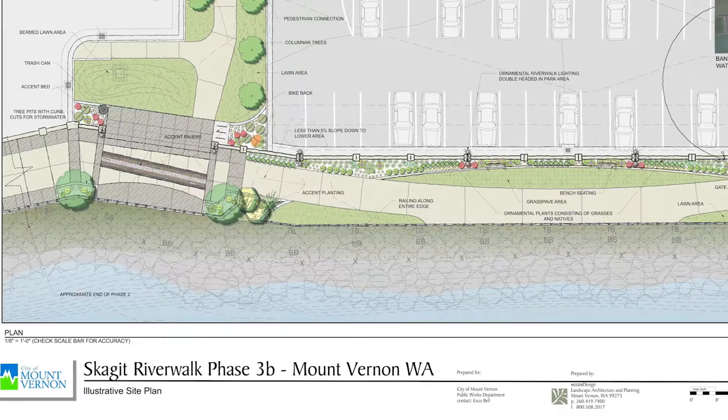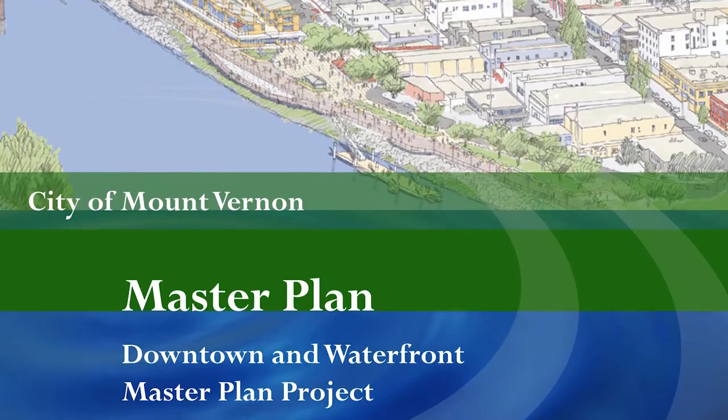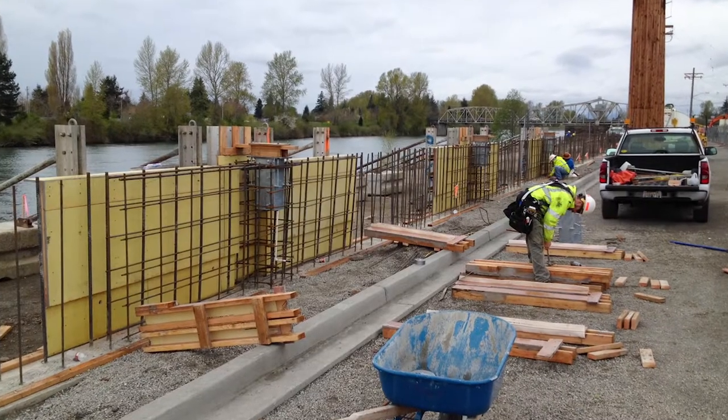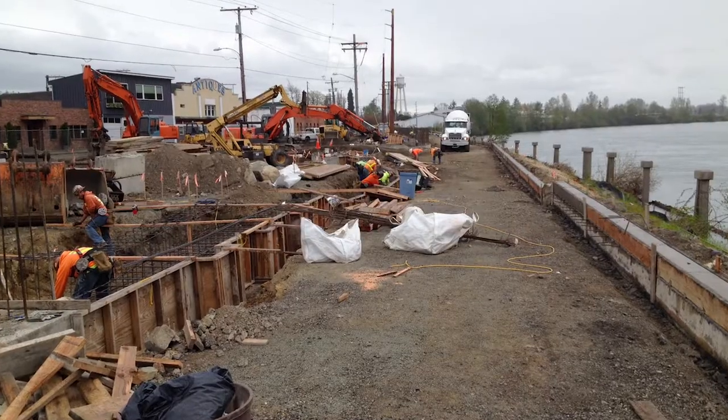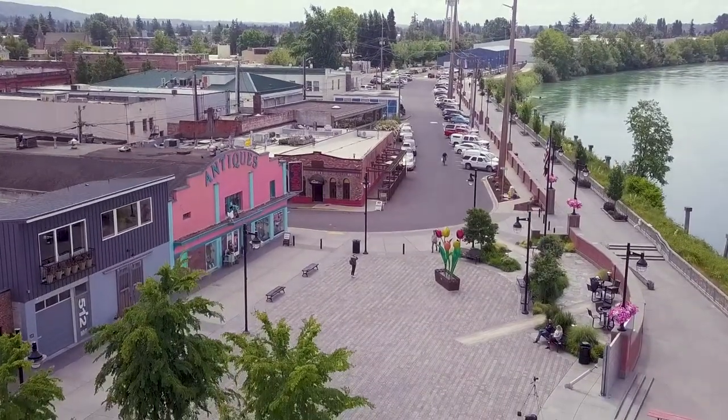Beginning in 2003, city leaders decided they needed a more practical and permanent solution to protect their downtown. After a decade and a half of continuous planning and three phases of construction, Mount Vernon's waterfront revitalization and flood protection project is now complete.